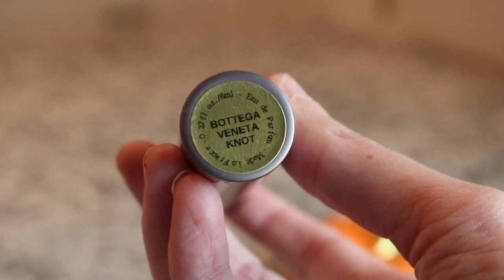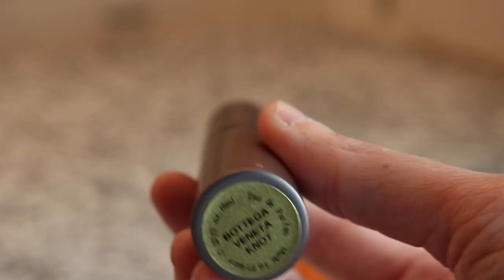Next we've got another royalty scent - this is Bottega Veneta Knot. It's pretty, it's a pretty heavy floral.